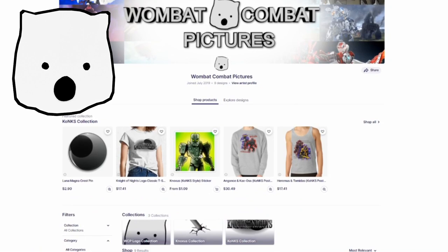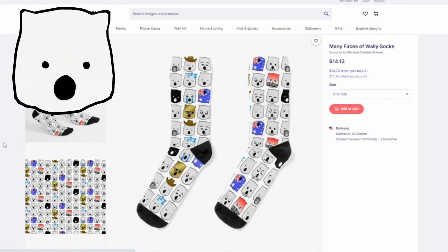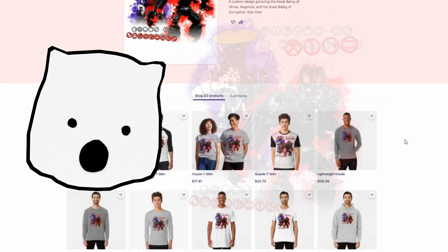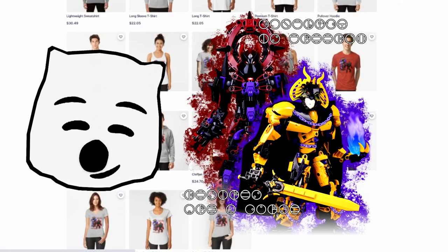Another thing that is somewhat new is my merch. I've promoted it on the channel before, so I won't mention it much more after this. I've opened up a Redbubble store, just in case you want to show your support for WCP. Lately, I've started a series of designs featuring Night of Nights characters in pairs, and I have more of these coming soon, so keep an eye out for those.